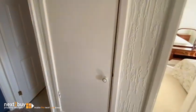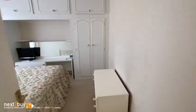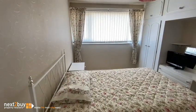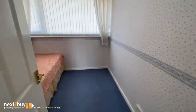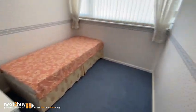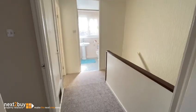We have another cupboard. Bedroom 1. And then lastly we have bedroom 3. And that's our property on Broomfield Avenue.